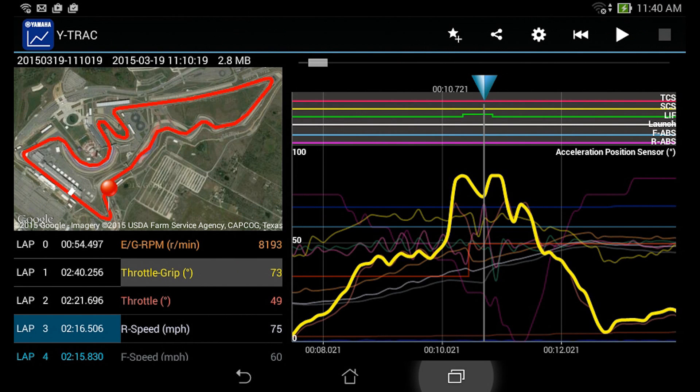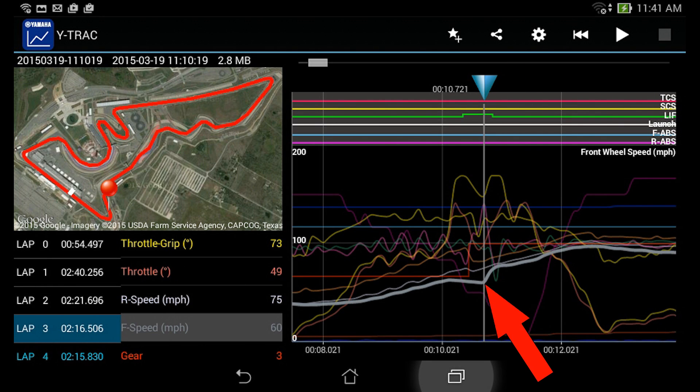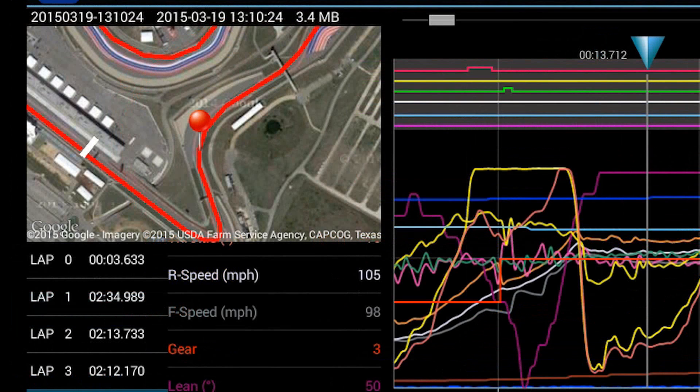Here on a different lap that was several seconds off the pace, we can see the rider got off the throttle just as the lift system started to modulate the engine power. They probably felt the front end getting light and reacted out of reflex instead of relying on the lift system. This really hurt their drive off the corner — they were only at 93 miles an hour at the apex to turn two on the slow lap, instead of 105 miles an hour on their fastest lap.